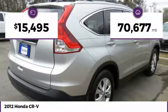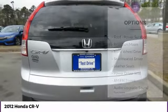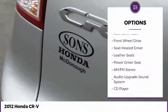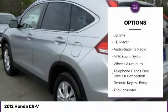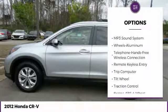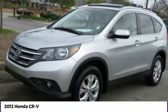This vehicle has less than 75,000 miles. Here are some of this vehicle's great options: anti-lock braking system, traction control, moonroof, Bluetooth wireless data link for hands-free phone, air conditioning, power steering, aluminum wheels, floor mats, cruise control, and FWD.